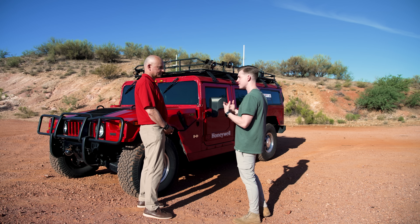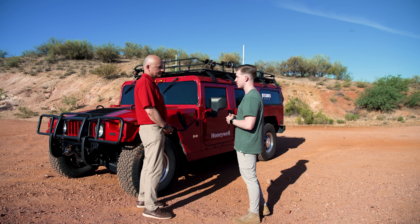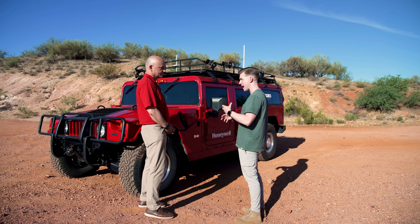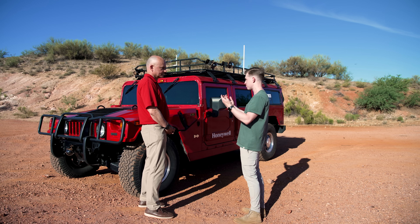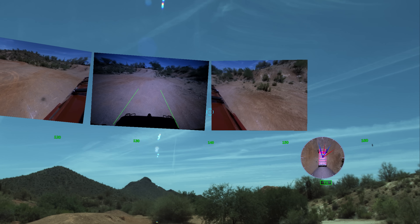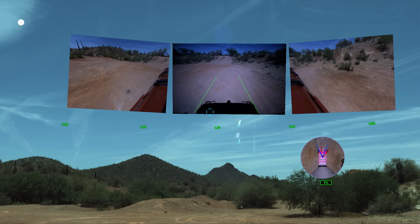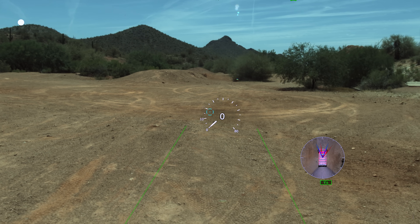Since this is a wearable headset, I imagine you're also able to do heads-up display technology, where the driver isn't distracted looking down at the dash for information because it's all right there. Exactly — we provide the driver with all the information they need to operate the vehicle safely and navigate, such as speed, direction, and embedded symbology, so they can focus on their primary task of driving.